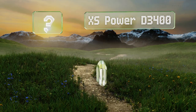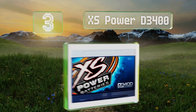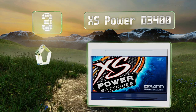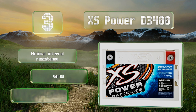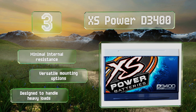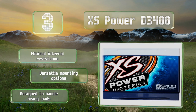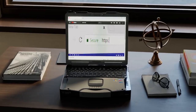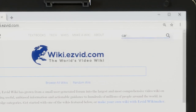Nearing the top of our list at number three, the XS Power D3400 utilizes absorbed glass mat technology so even if it were to break, no liquid would leak out. A valve regulated and vibration resistant seal add to its durability, making it a good choice for those who drive over rough terrain. It suffers from minimal internal resistance, offers versatile mounting options, and is designed to handle heavy loads.